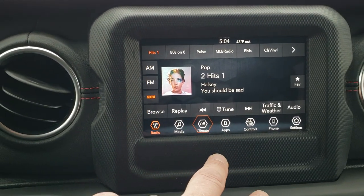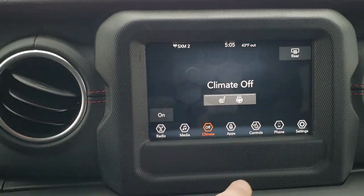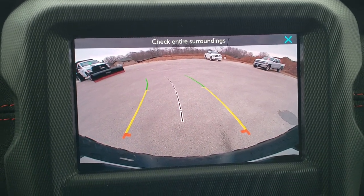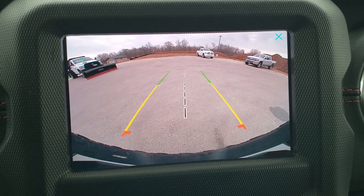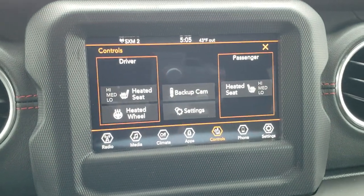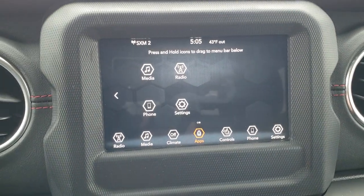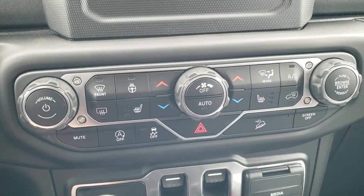You can also do your climate controls on the touchscreen — right now it's off, but if you turn it on you can control everything up there, including heated seats and heated steering wheel. Check out this backup camera — how nice and high definition it is. You get the dynamic grid lines that turn when you turn the steering wheel, and everything is very sharp, bright, and clear. There are also some different apps and other features available.